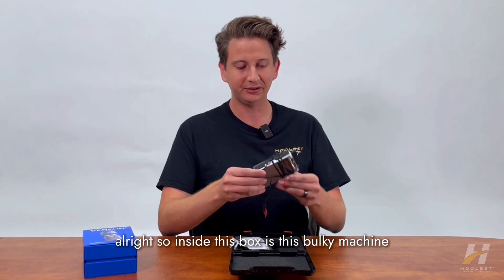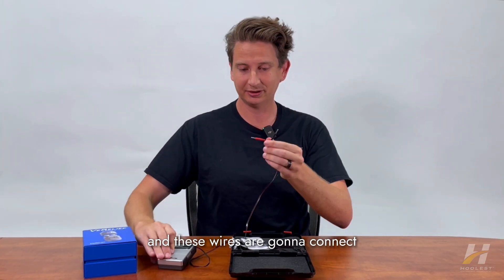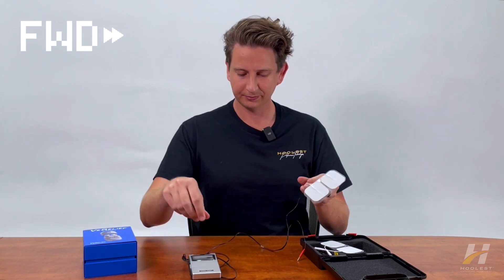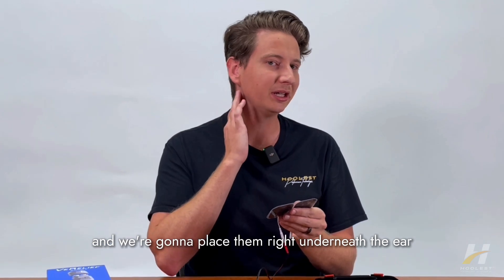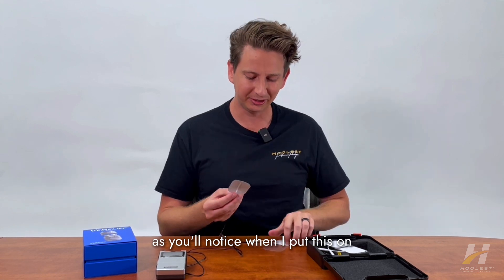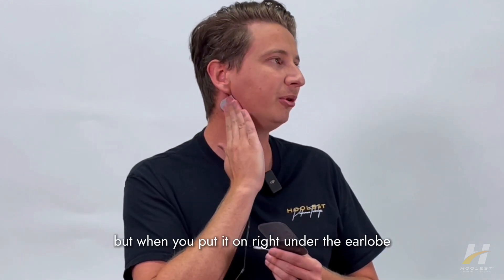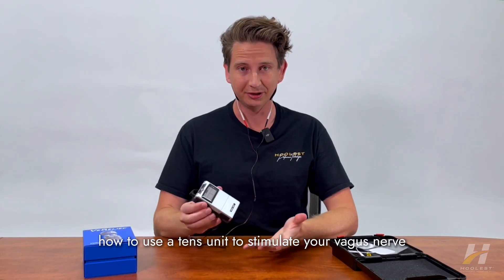Inside this box is the bulky machine that is your electrical signal generator. This is what's going to produce the stimulation, and these wires connect to electrode pads. You place these electrode pads on your body over the vagus nerve. What you'll do is remove the electrodes and place them right underneath the ear over what's called the auricular branch of the vagus nerve. You want to get an alcohol swab and really clean your neck before putting it there. Press the pad in right under the earlobe and really make sure it's on there so it doesn't fall off.